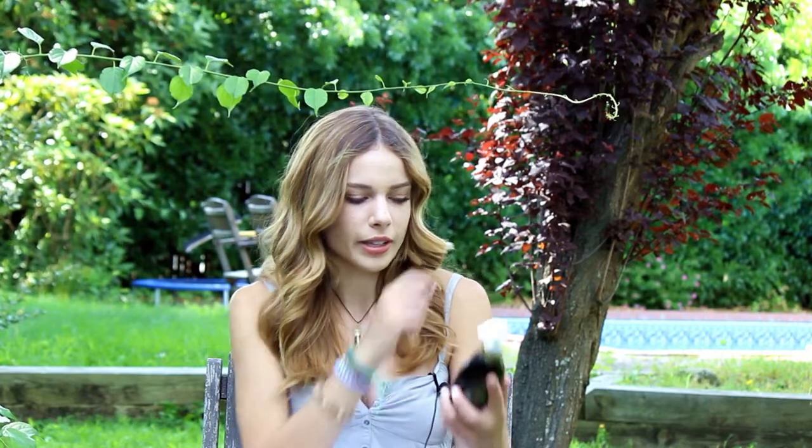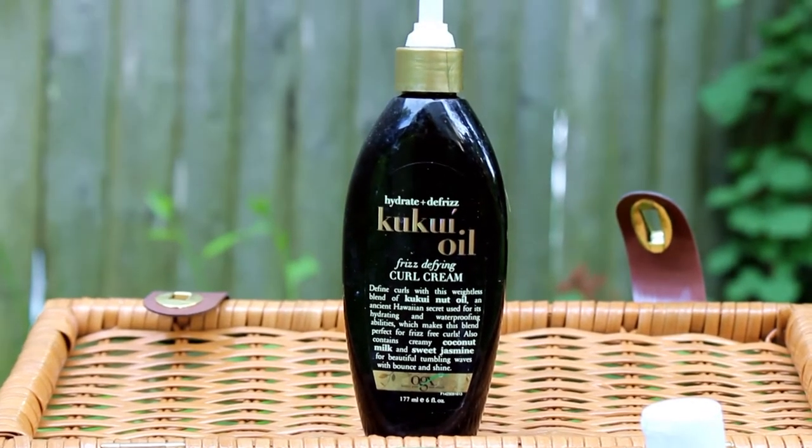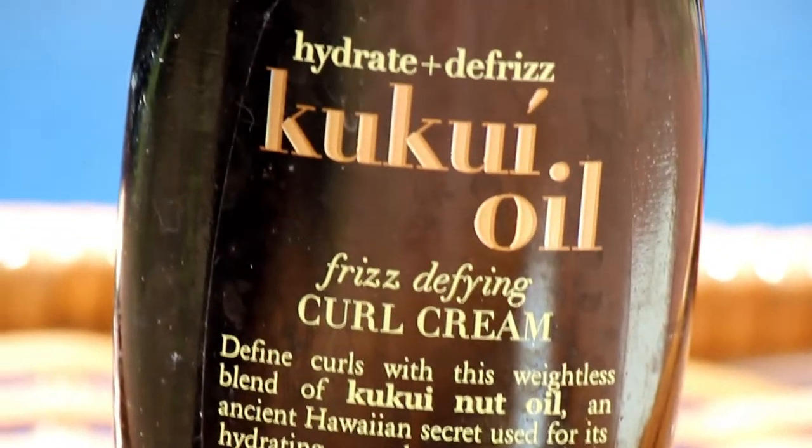The next remedy is for frizzy hair. When it gets really humid and you have curly hair it can be hard to deal with, especially at the beach. I really recommend kukui oil for this — you can get the Organics kukui oil or a more pure version of kukui nut oil. This is an ancient Hawaiian secret with waterproofing and hydrating effects that also really helps define curls and tame frizz.